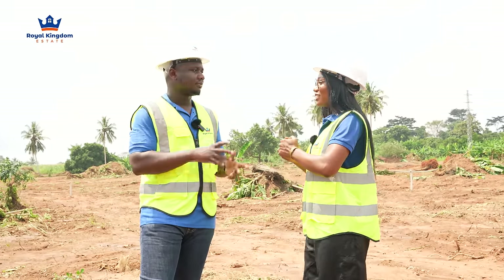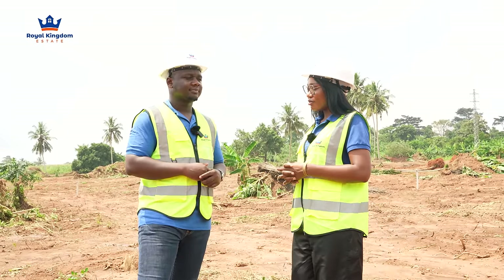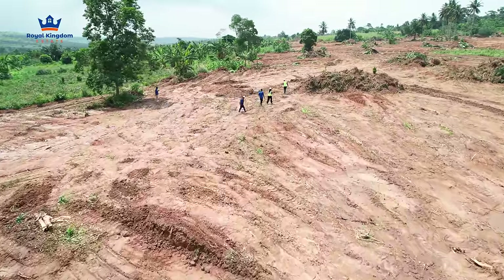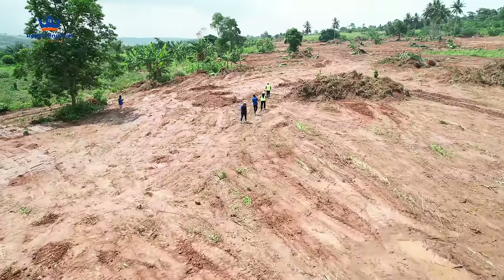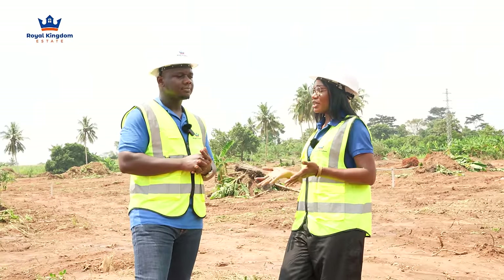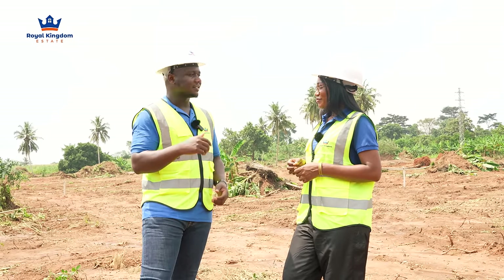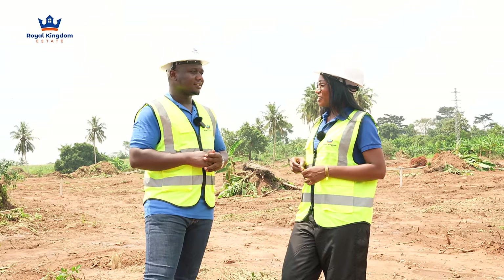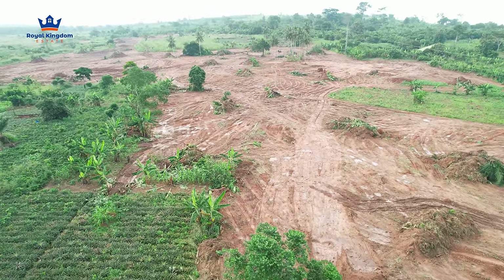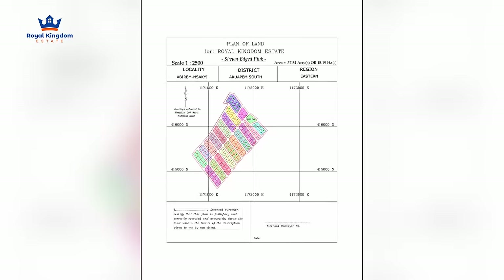It rained heavily yesterday but look at how shiny everything is — it's going on nicely. So, Gray City Phase Four — everybody has been wanting to see it for a while now. We announced that Phase Three is sold out, so if you want to be in the Gray City community, Phase Four is where you'd have to get your plots. About 40% of Phase Four is already sold, and we have clients waiting to see it before making a purchase, even though the layout has been readily available.